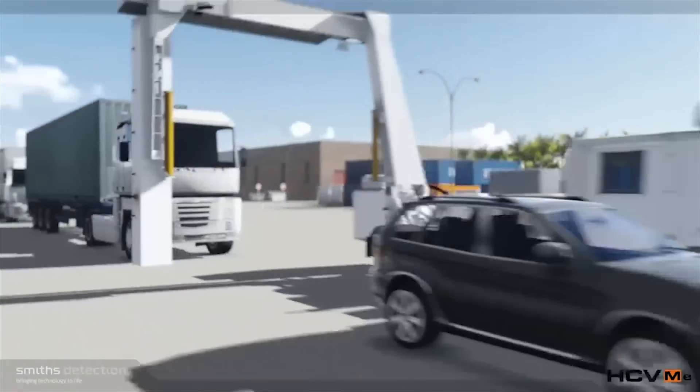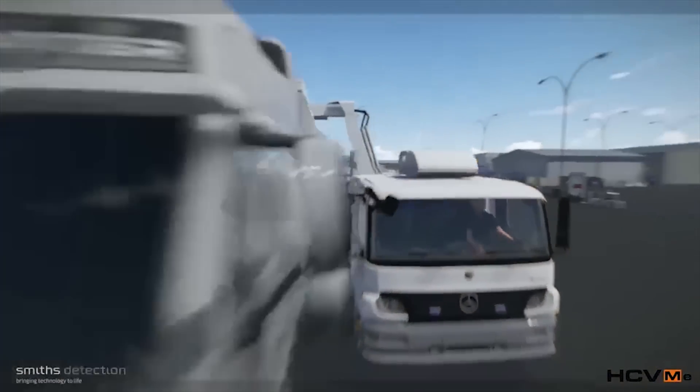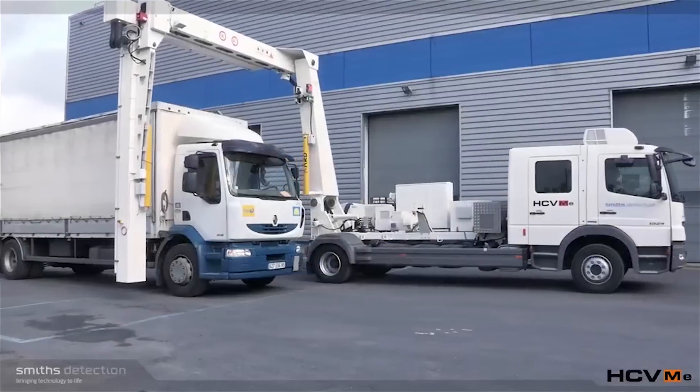Smith's Detection has been providing equipment to the ports industry for many years. We provide everything from large cargo scanners that will x-ray an entire container, all the way through to handheld trace equipment that will allow you to identify narcotics or explosives, and also radiological handheld equipment to identify radioactive materials and toxic chemicals.